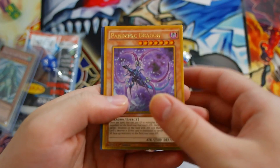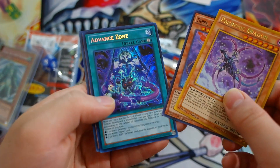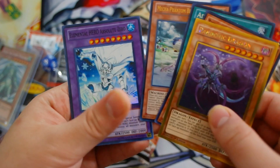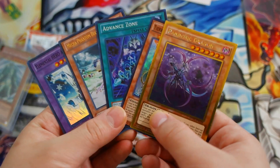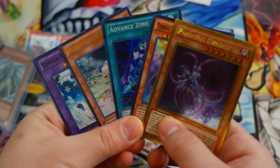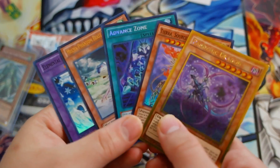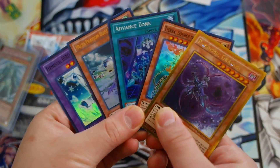It comes with more promos, which is really awesome. Let's see what promos we get: we get a Pandemic Dragon, Tierra Source of Destruction, Advanced Zone — Secret Rare, pretty awesome — and a Fenrir Phantom Beasts Hamstrat, and an Elemental Hero Absolute Zero for our promos. So we get about six promos in this Yu-Gi-Oh! Parcel opening every single month, and each promo is different from every month.